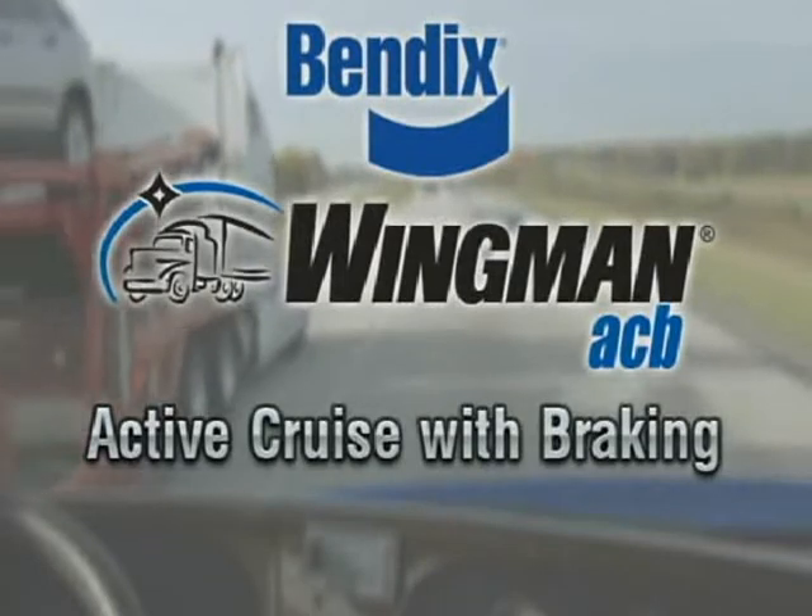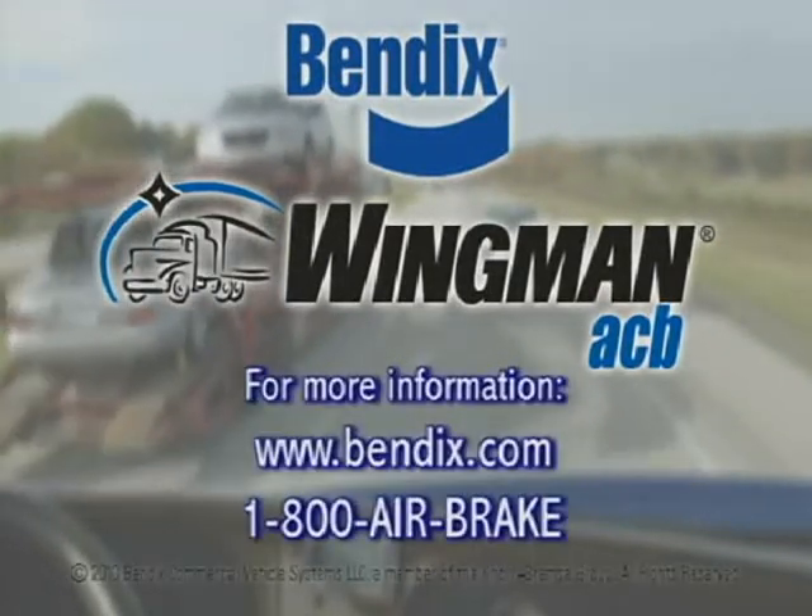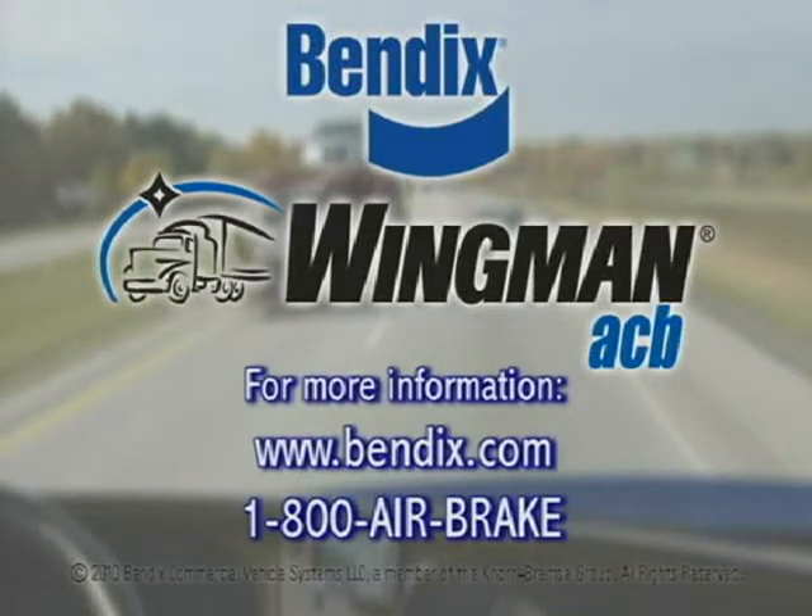Bendix Wingman ACB Active Cruise with Braking: a new perspective on adaptive cruise control that can help make the roadways safer for all of us.